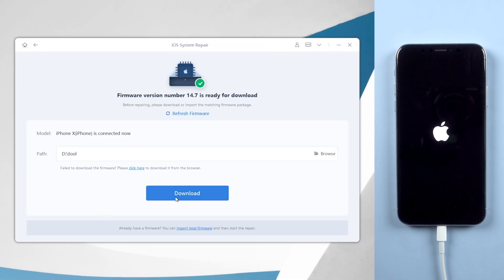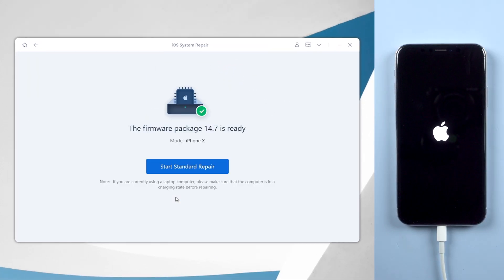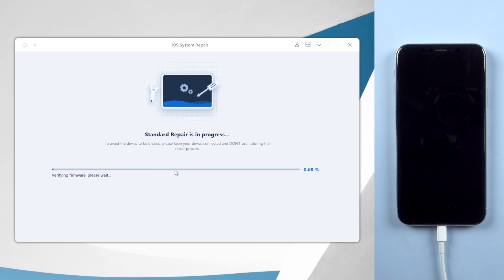Once ReiBoot gets the matching firmware for your iPhone, click on Start Standard Repair, then wait about 10 minutes to get your iPhone repaired. Do not disconnect your iPhone during the process.